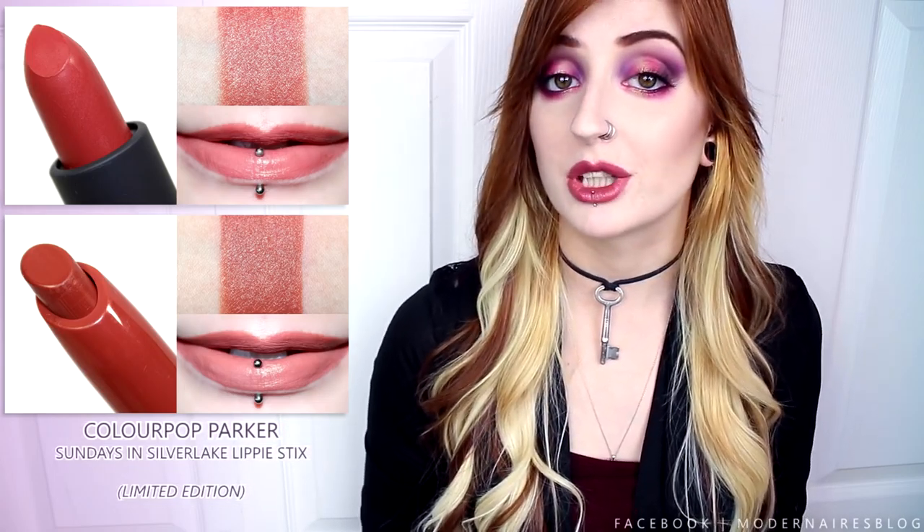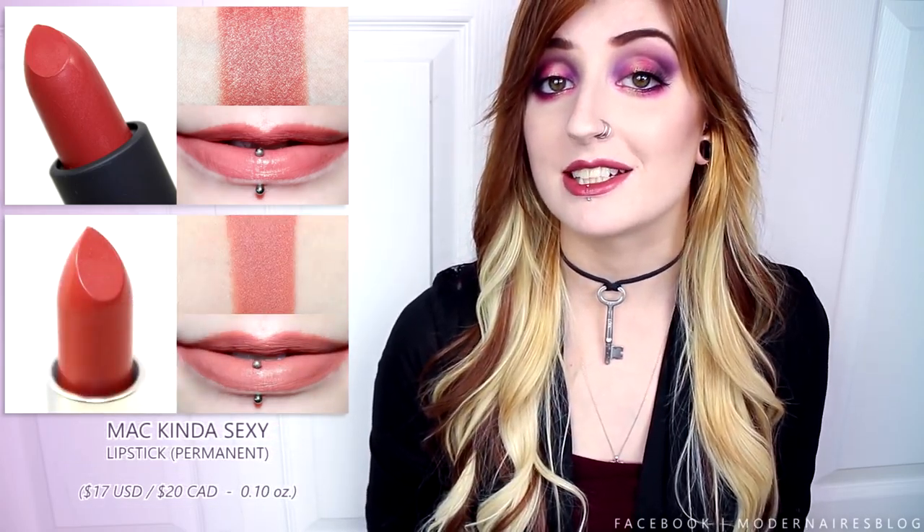Latte is a medium muted brown with hints of pink, warm undertones, and a luminous cream finish. This shade applied smoothly, evenly, and mostly opaque. The creamy consistency glided on easily and it was comfortable throughout wear. Latte lasted five hours before fading. In comparison, ColourPop's Parker was similar but less pink, and MAC's Kinda Sexy was lighter and more peach.